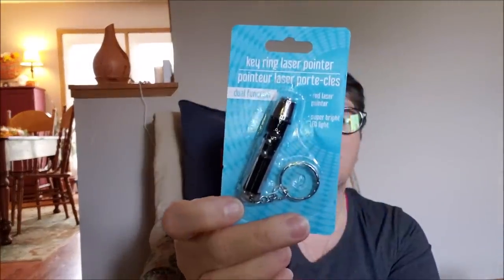I got a laser pointer to play with the cat. Wellington does not fall for this shenanigans, but I feel like Alex will play with it, so we're going to try later. It's a red laser pointer, dual function — it's a flashlight and a pointer.